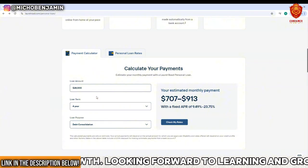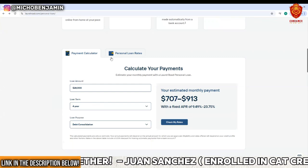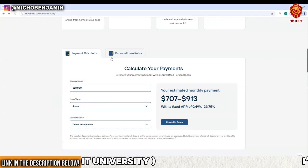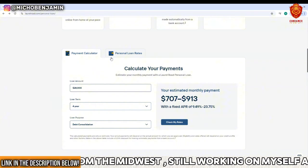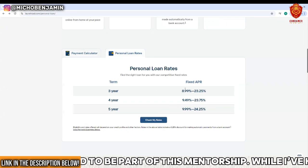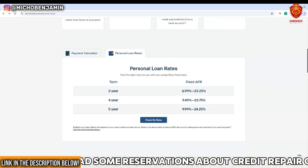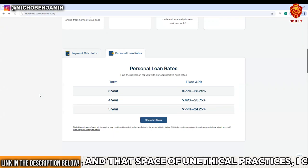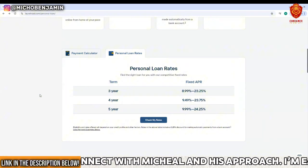Rates will vary based on your credit. I want to give you as many options as possible — maybe Laurel Road helps you, maybe another lender does. The great thing about Laurel Road is it's a soft pull to check your rate, so you don't lose anything by applying. Personal loan rates range from 8.99% up to nearly 25% based on your credit. Laurel Road is available pretty much everywhere, and they're backed by KeyBank.